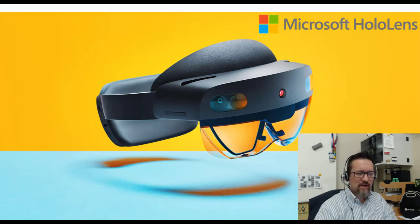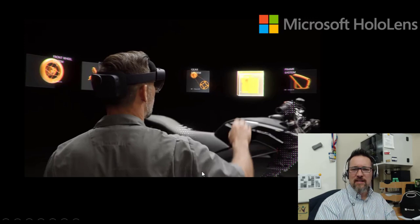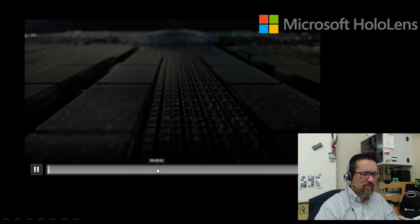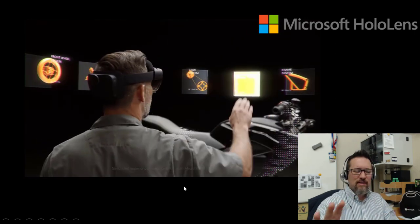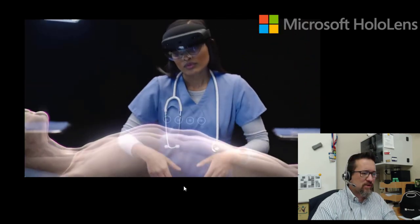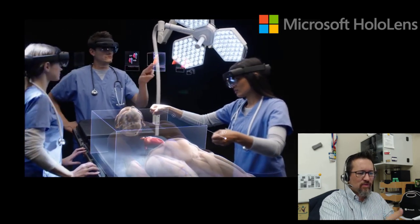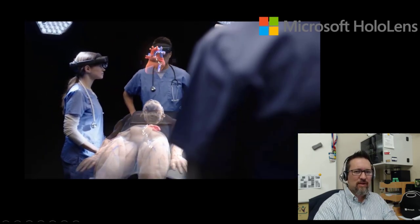Another form of wearable technology soon to be available is the Microsoft HoloLens. The HoloLens is like these special glasses you put on that create an augmented reality environment — we call it AR. As you can see, this person is looking at a motorbike and has all these digital options in front of them. Augmented reality is where you see the real world and then a digital layer is overlaid on top of it. For example, here are doctors training and practicing surgery or looking at the human body that isn't really there — it's all being projected via the HoloLens. It's a very powerful tool.